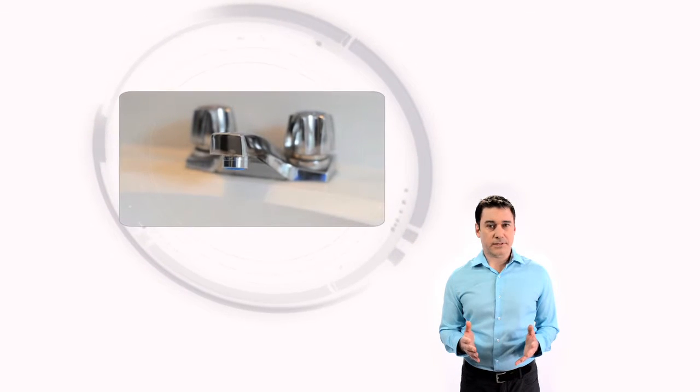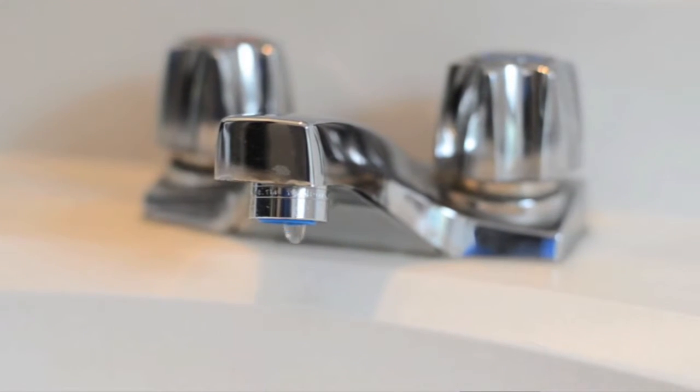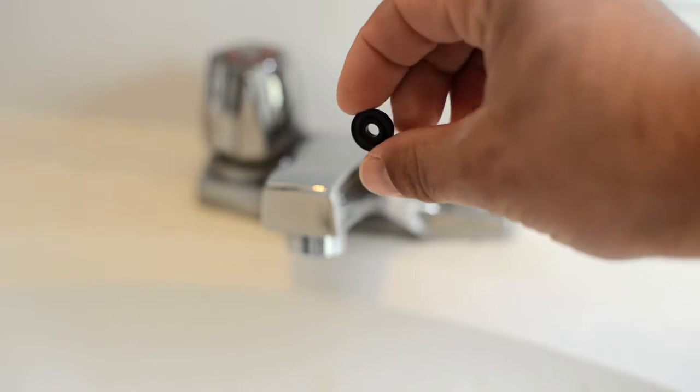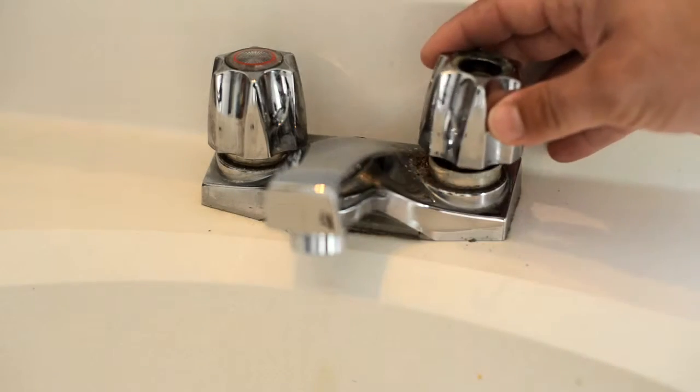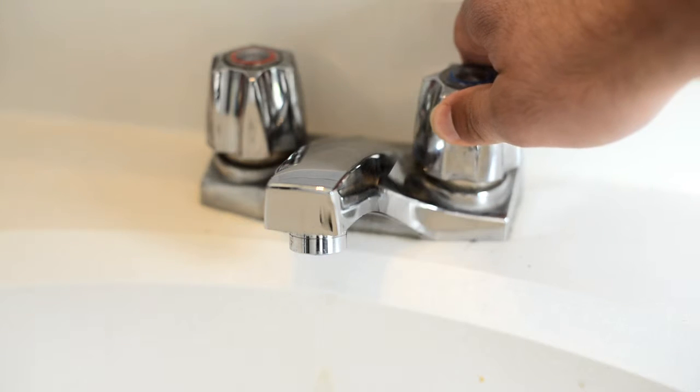If your faucet is still dripping, then you probably have a leak. Luckily, fixing a leaky faucet can be as simple as replacing an old washer with a new one. Consult your local hardware store to find out how to fix a leaky faucet in your home, or call a licensed plumber.